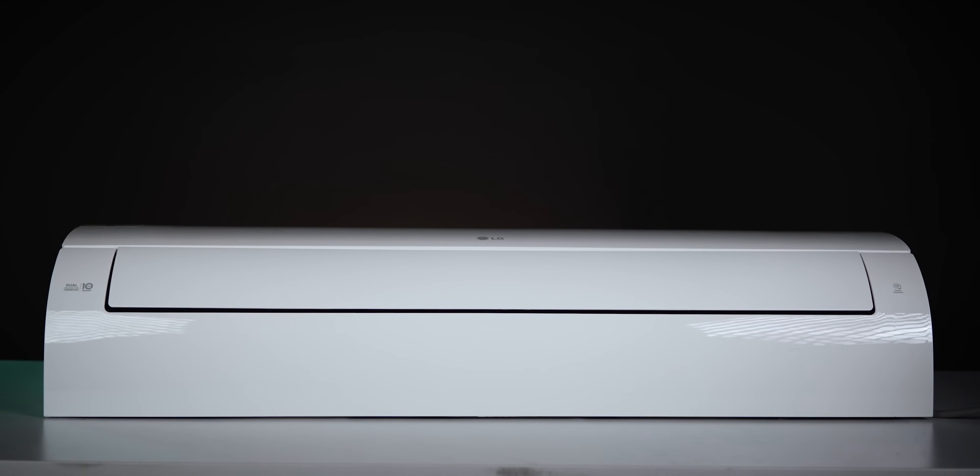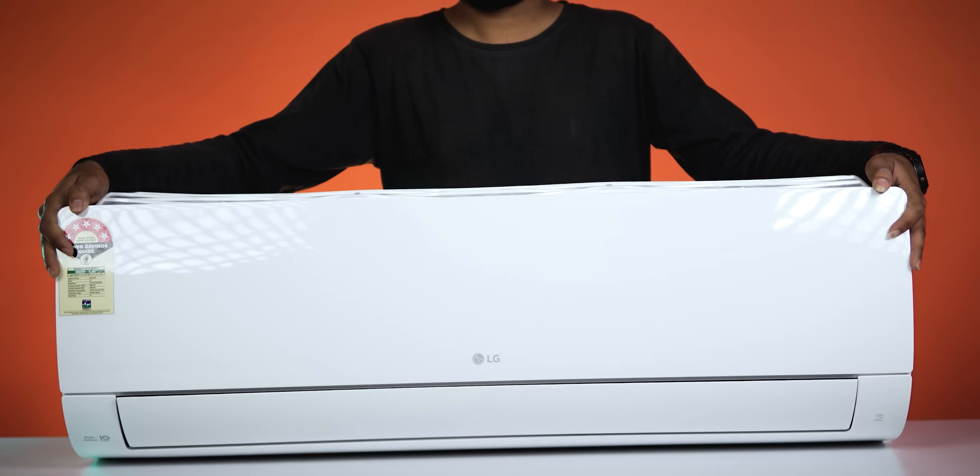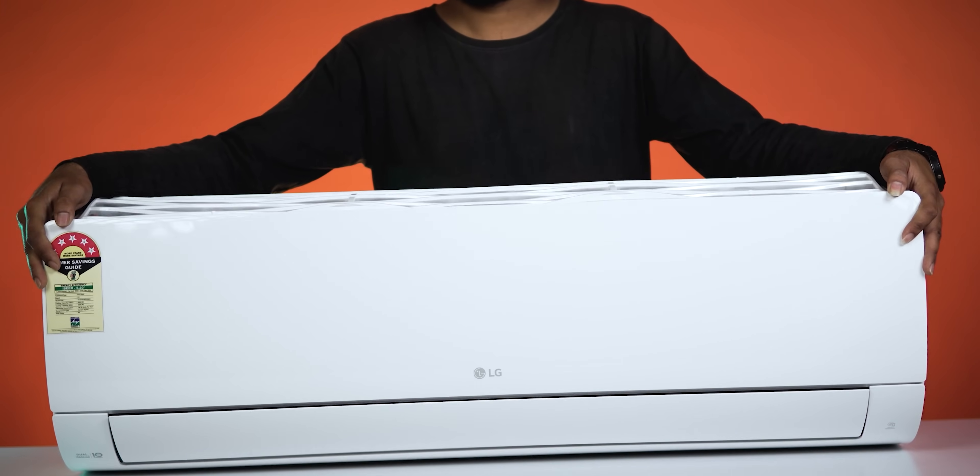In this video, you will see each and every feature — unboxing, box contents, installation process, installation cost, and everything about this AC.